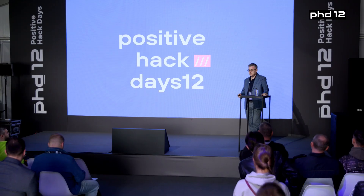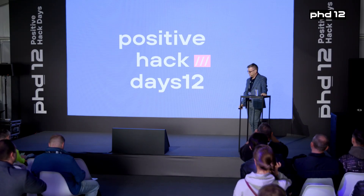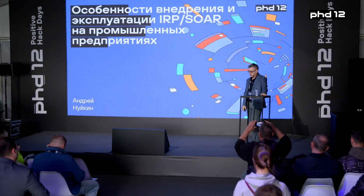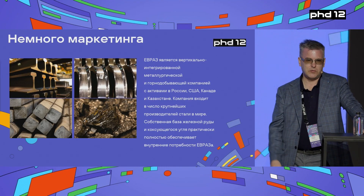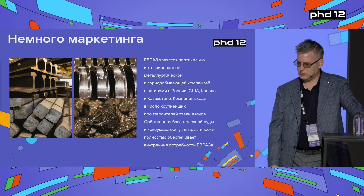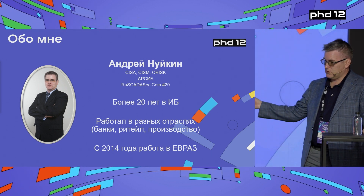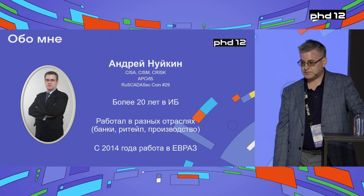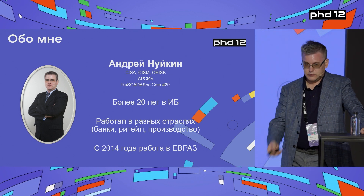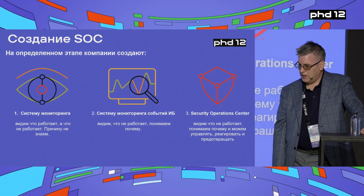Good afternoon. I would like to welcome you here on day two after a very heavy day one. I would like to speak about some specifics of the implementation of IRP and SOAR at industrial facilities. I'm from the Evras company, which is a big-scale company specializing in mining, reduction of rails, rolled steel, and other things. I'm Andrey Nuykin, in charge of cyber security at Evras.